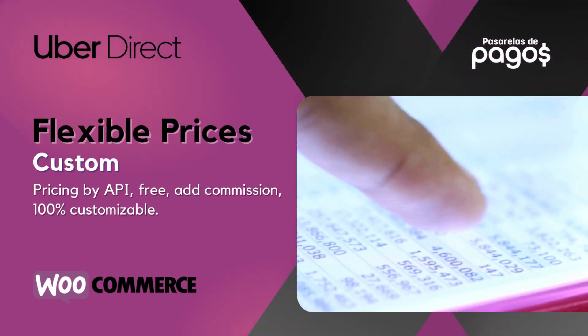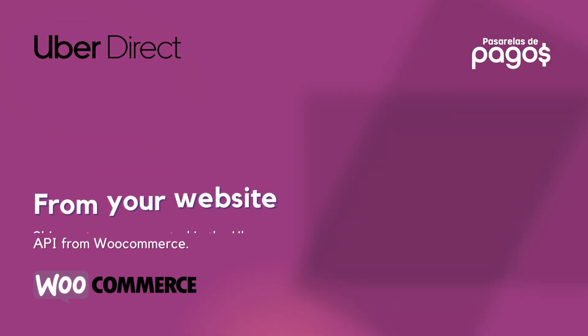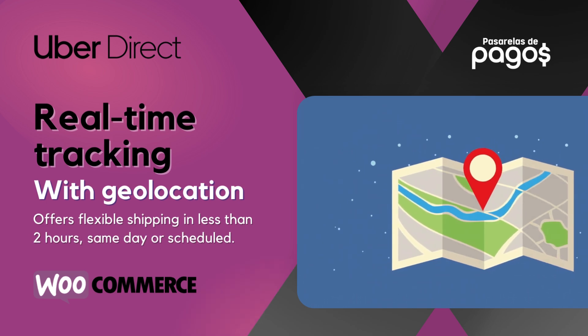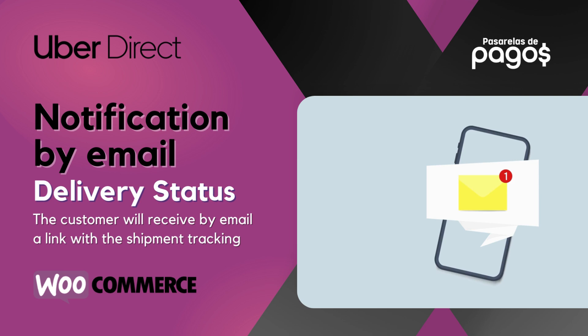Flexible custom prices. Order generation from your website. Real-time tracking with geolocation. Notification by email and delivery status updates.